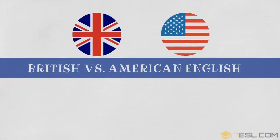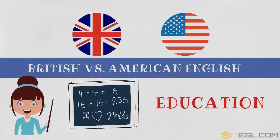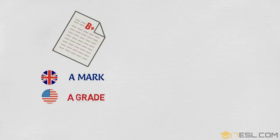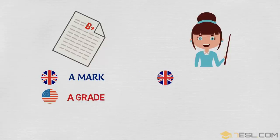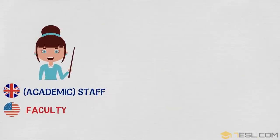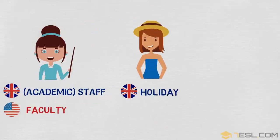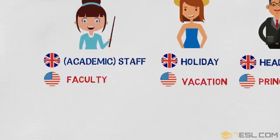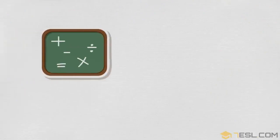British vs. American English: education. A mark / a grade. Academic staff / faculty. Holiday / vacation. Headmaster / principal. Maths / math.